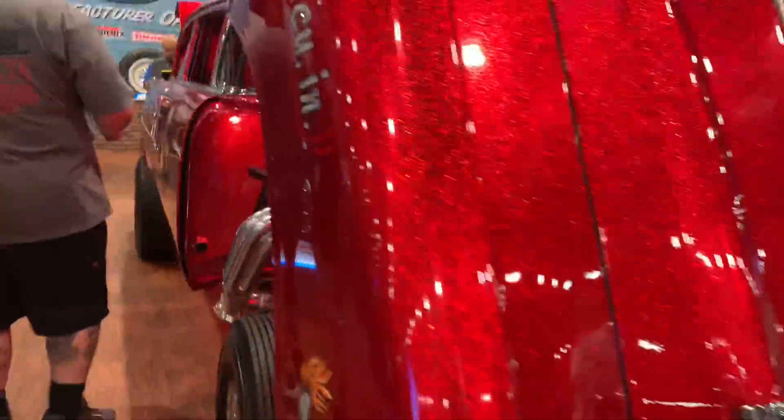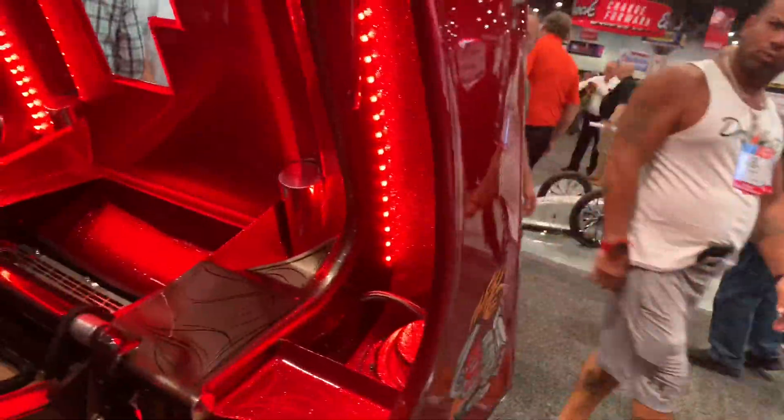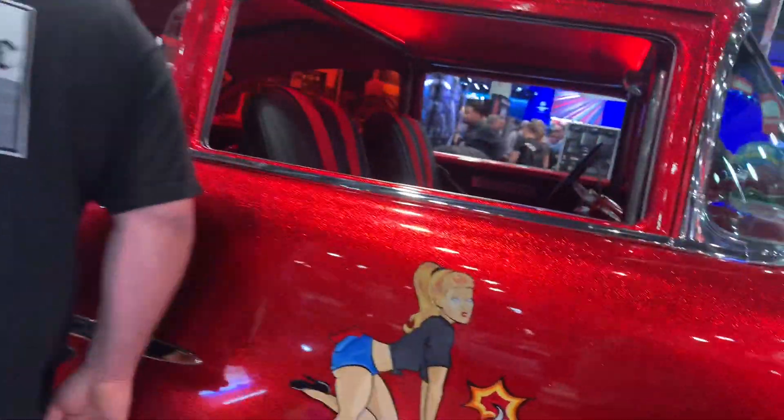Check out this '57 Chevy 150 period-correct gasser. Complete with bass boat metal flake. It's called the Cherry Bomb.